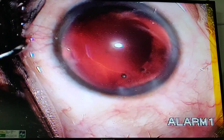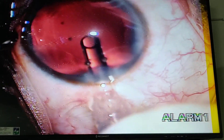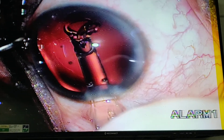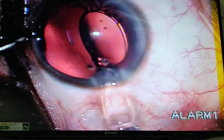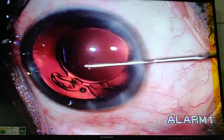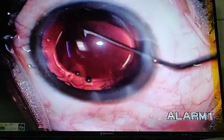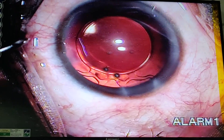You can see the lens is coming nicely and being delivered. You can see the depth position of the lens by identifying the alignment marks. The lens is nicely positioned, and now I am going to remove the viscoelastic and then perform the wound sealing option.